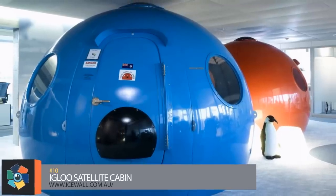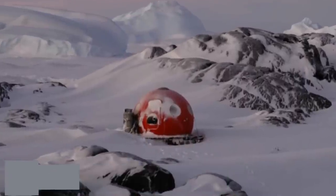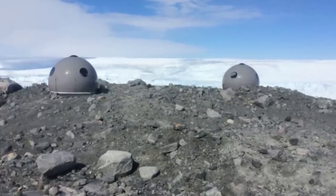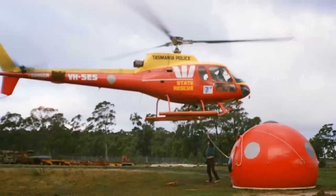Number 10. Made for extreme weather, the Igloo satellite cabin can withstand ice, wind, snow, and sub-zero temperatures in remote areas of the world. Designed by Icewall, an Australian company, these can be flown into remote areas fully assembled and often fully equipped.